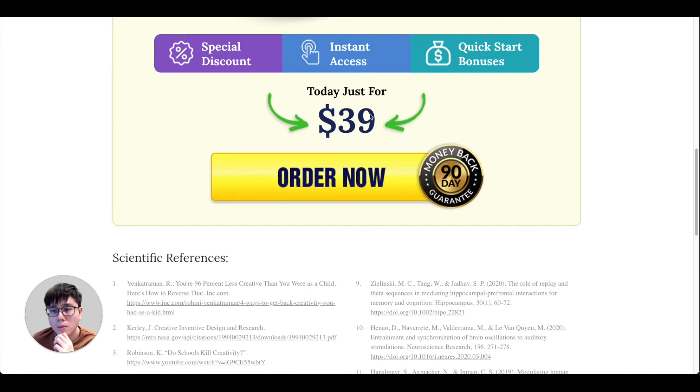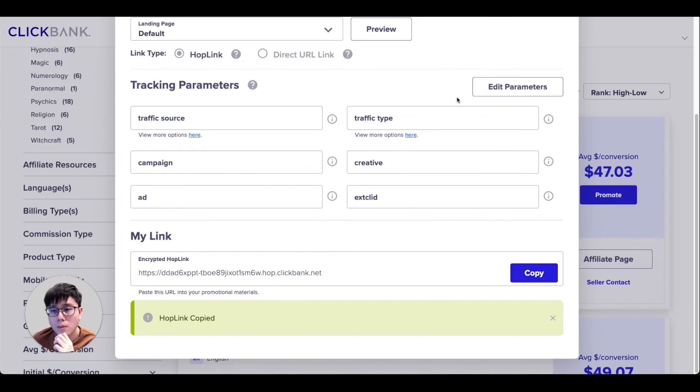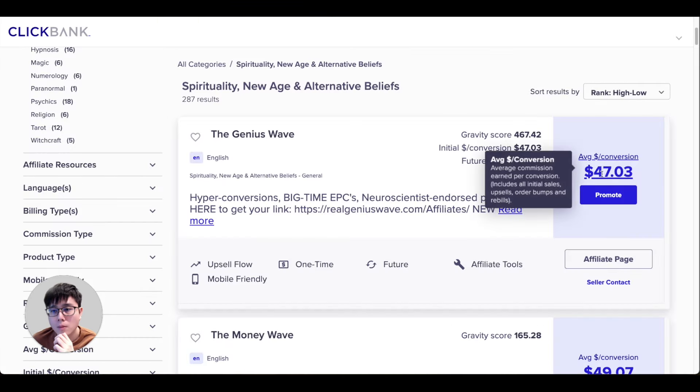If someone clicks your link and buys the $39 front-end product, you generate a commission. Most ClickBank offers also have upsells within the funnel — optional upgrades like a $97 or $50 product. If the customer buys more upsells, your earnings from that one customer increase. That's why the average payout is $47 even though the front-end costs $39 — some customers buy additional upgrades, so on average it works out to $47 per sale.